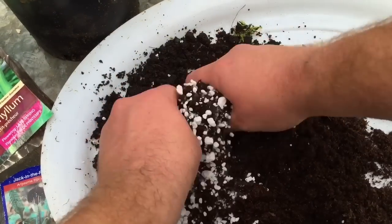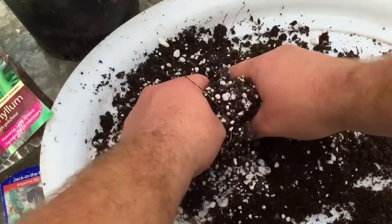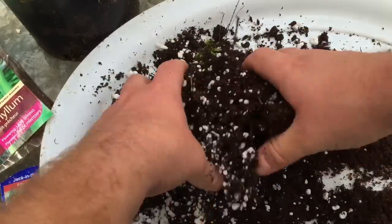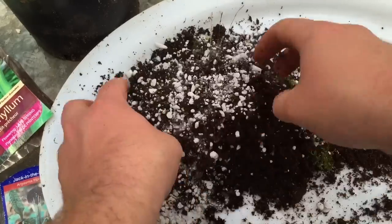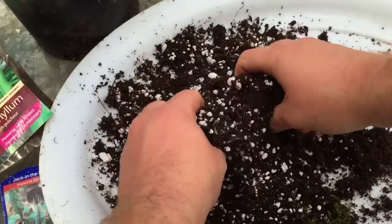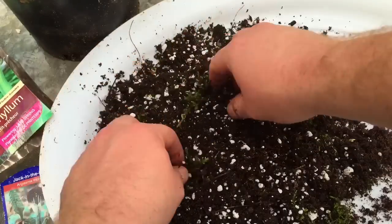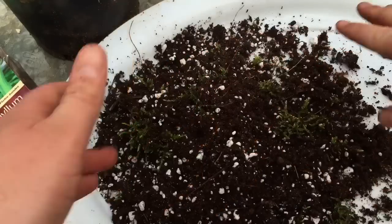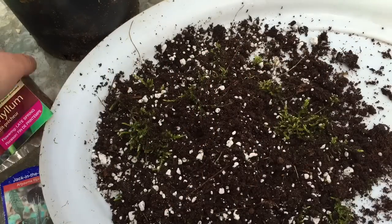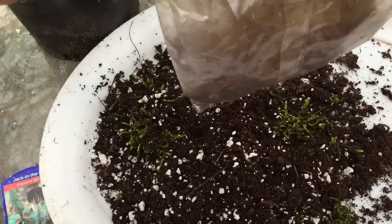Let's have a look at what that mix looks like. These plants don't want too compact a soil — you want it light, airy, and well-draining. You definitely don't want them sitting in water, especially over winter, so the perlite helps with drainage. We'll let the moss do its thing in there as well. I'm not sure how much we'll need, but let's open these guys up and see what we have.